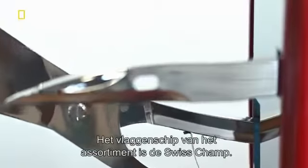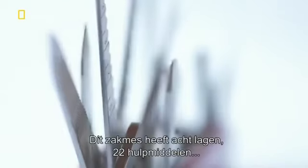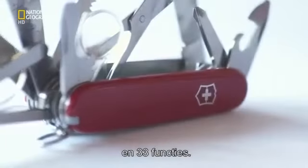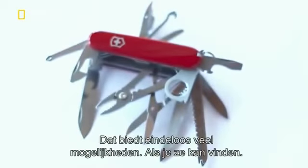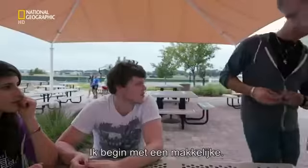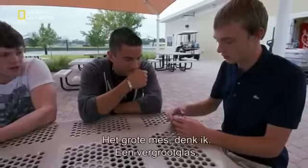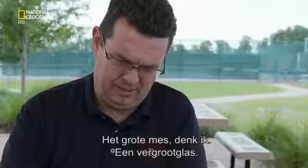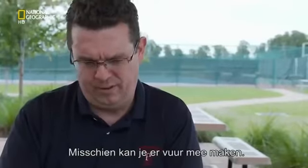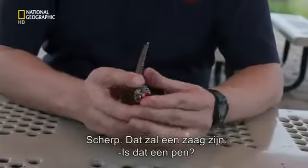The star of the series is the aptly named Swiss Champ. This multi-tool boasts eight layers, 22 tools, and 33 different functions. It offers a world of possibilities, if you know how to find them. Testers identify tools one by one: a Phillips head screwdriver, a magnifying glass — maybe you could start a fire with it — a saw, and more. That's very sharp. This must be a saw. That's a pen? Yeah, it's a pen.